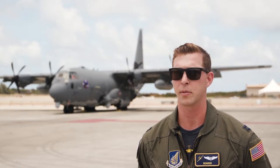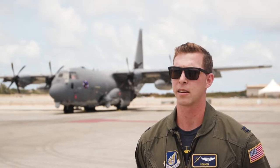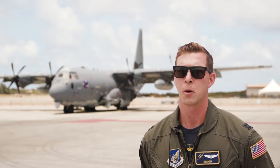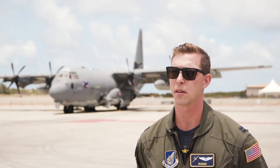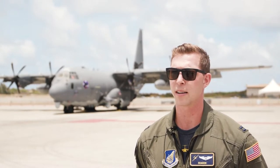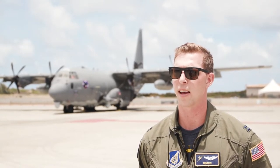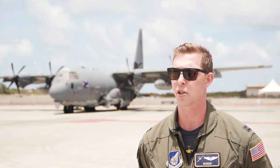Each sortie has to be flown from each of the crew positions, and then each of those is graded to a strict grading criteria, which gets reported up the chain of command. When that's completed, we push our package up to the commander of the Pacific Air Forces, General Wilsbach, and he came out, observed our flight, and certified us as a team. All told, it's several months' worth of preparation per show.